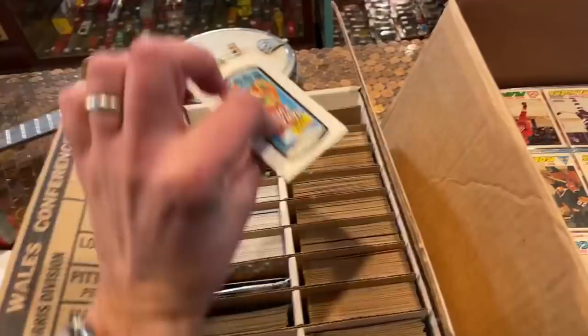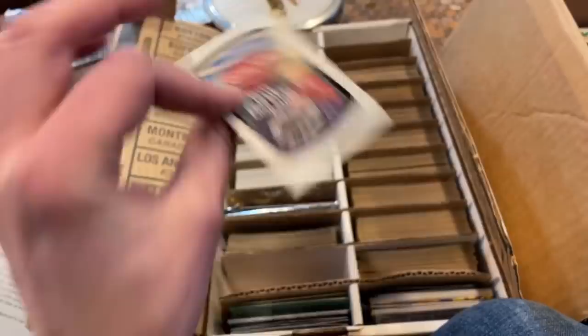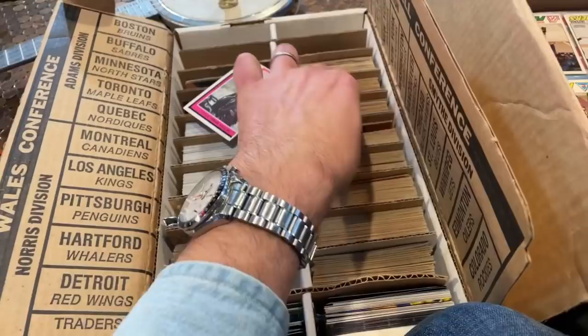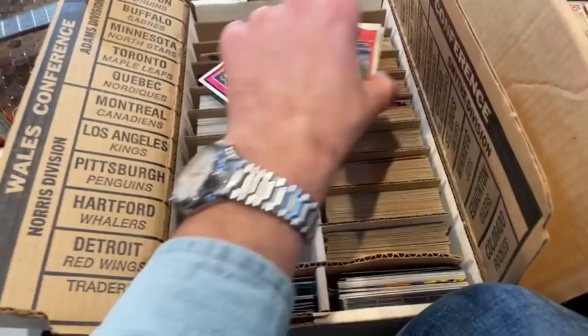It is a little easier for me to spot star cards when it comes to hockey cards - Stan Mikita, Yvonne Cornier, Bernie Parent, those are all-stars; Brad Park, Lou Piniella. There's a scratch-off card - weird. We can see wacky packages - you guys remember these? They would take brand names like Hawaiian Punch and turn it into Hawaiian Punks: 'Beats you to a fruity juicy pulp.' They still make them I think. The earlier ones are more challenging to find in decent condition.